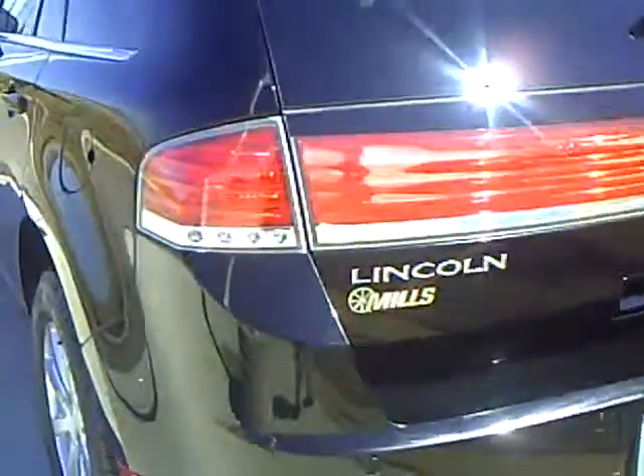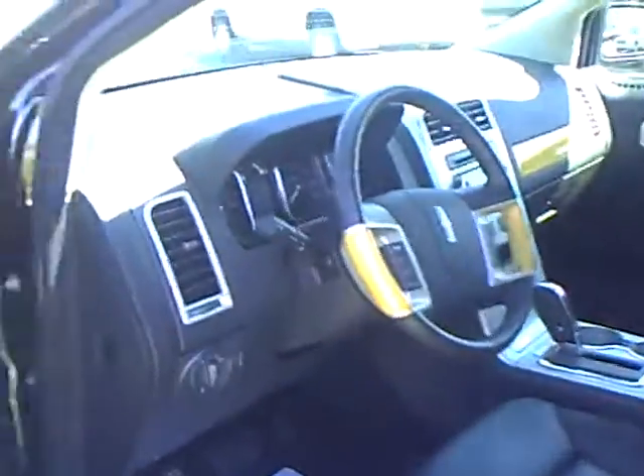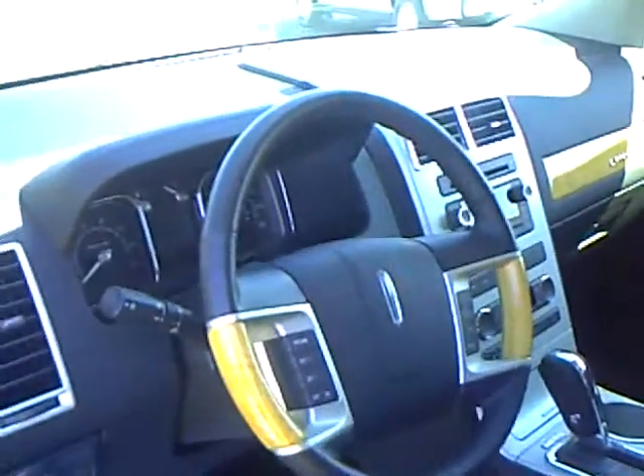Take a look here on the inside. Nice light weathered wood trim.